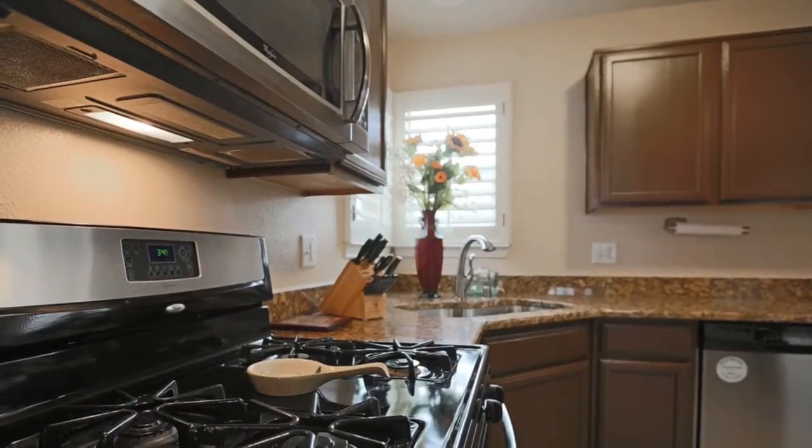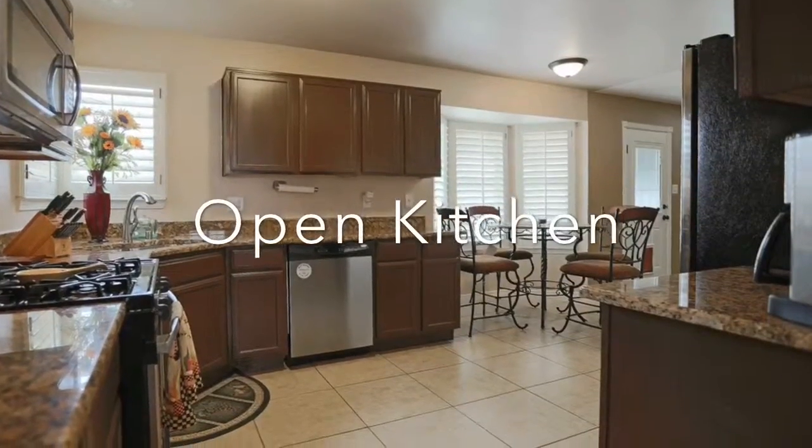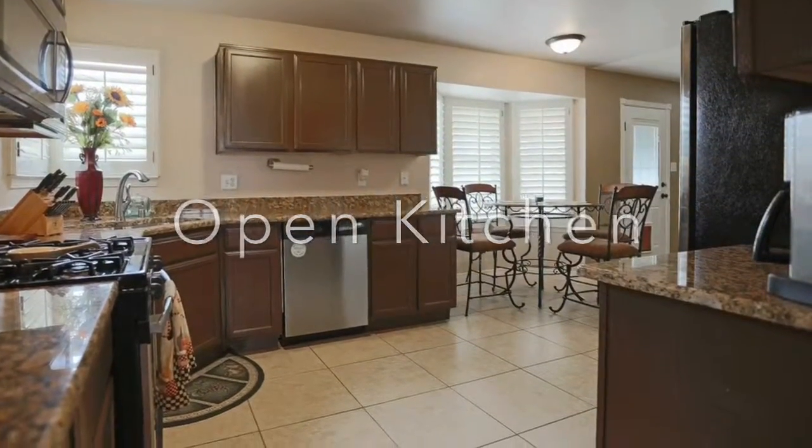Some of the great things you'll find in this kitchen are lots of prep space, granite countertops, and stainless steel appliances.